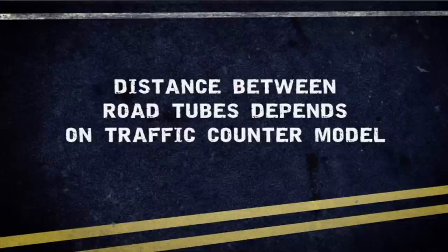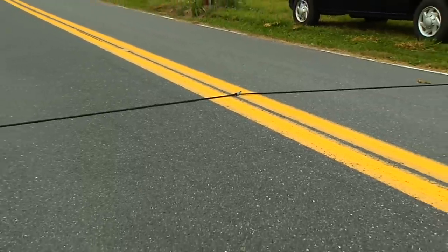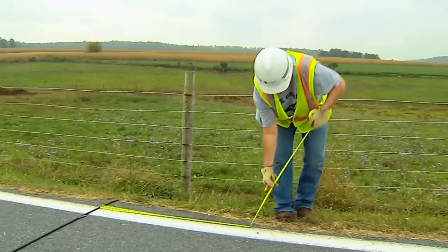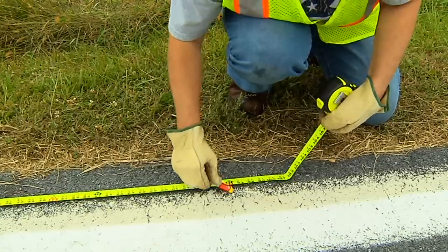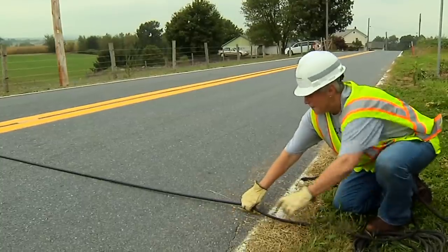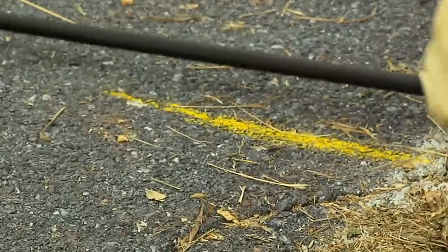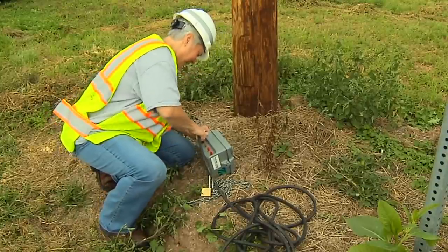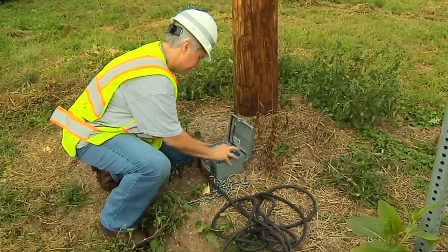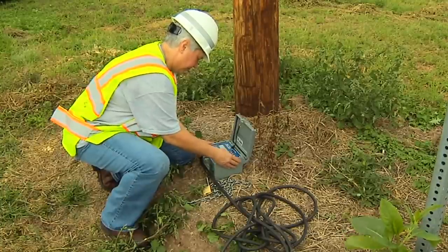The distance between the two road tubes will depend on the model of counter you are using. The length from each knot to the end of a road tube should be exactly the same — check manufacturer instructions for this information. To ensure proper spacing, from the first road tube, carefully measure on both sides of the roadway and mark the pavement using a lumber crayon. Install the second road tube, making sure it stays on the lumber crayon mark. While performing each step of any installation, make sure that you remain aware of traffic at all times. Connect the road tube ends to the traffic counter on each side and observe traffic passing over the road tube to confirm that the counter is operating properly. Verify different vehicle classes before closing and securing counters.